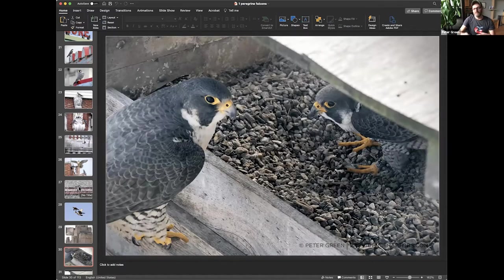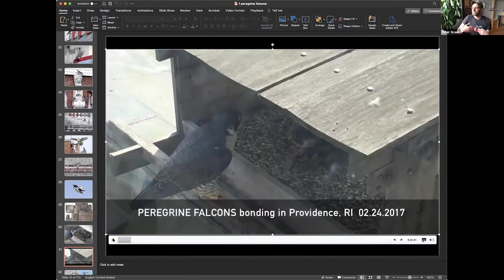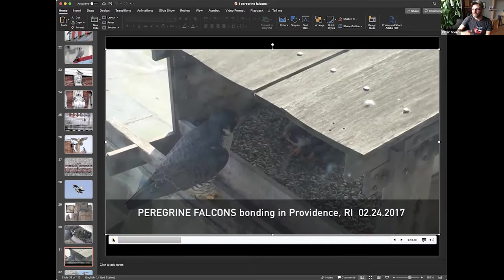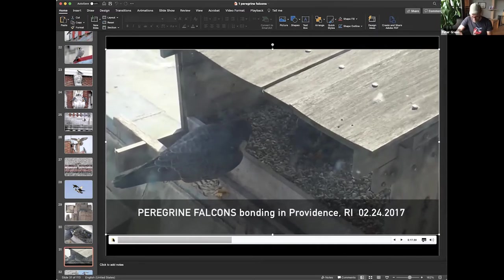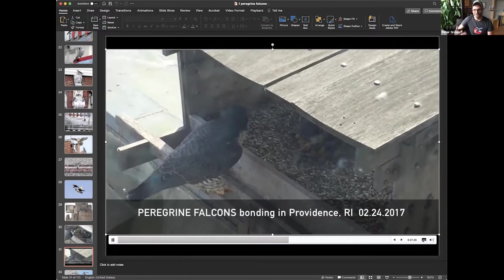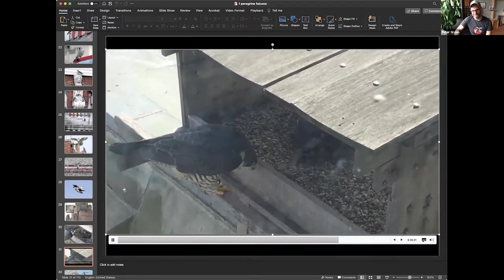They start flirting — the male will start digging a scrape in the gravel. You can see he's dug a little indentation. With all raptors, the females are one third larger than the males. They flirt together, and I'm going to play some video. Normally you just see these birds flying, killing, eating things. So to see them in private tender moments is very special. There were a few times I went up to the building just to capture these. You see they bow to each other and chirp to each other — I find that very endearing, especially for a bird with these claws that is just known for killing.